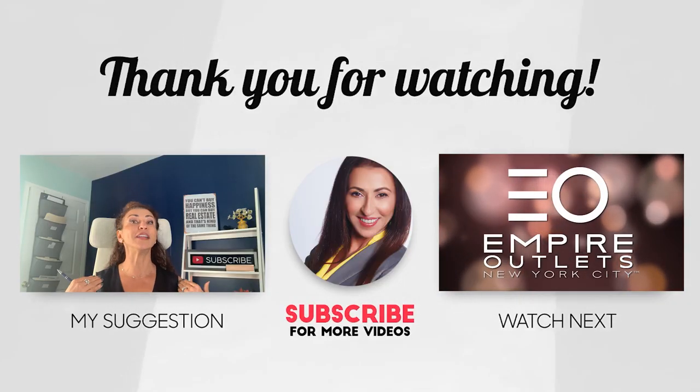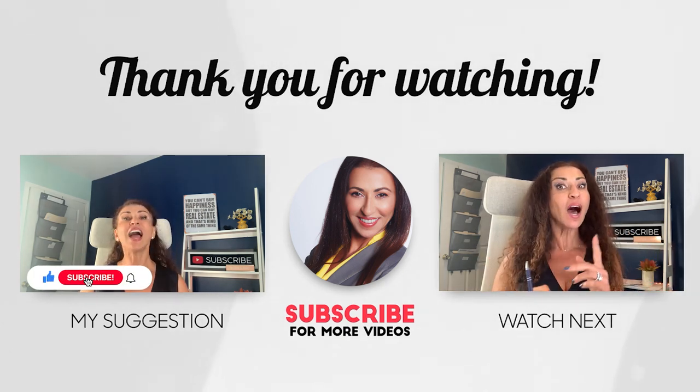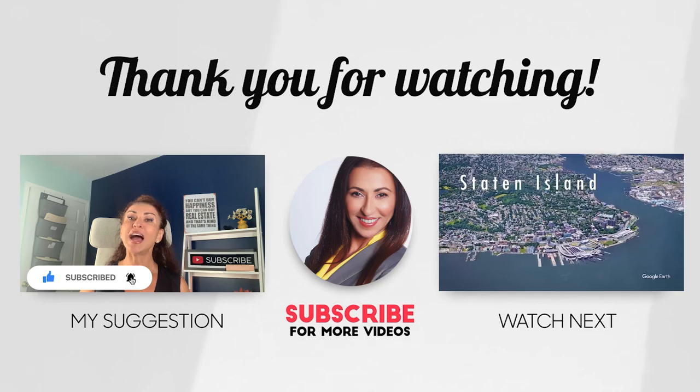I hope that you enjoyed the ride. Subscribe for more things Staten Island, and I will see you at the next video.